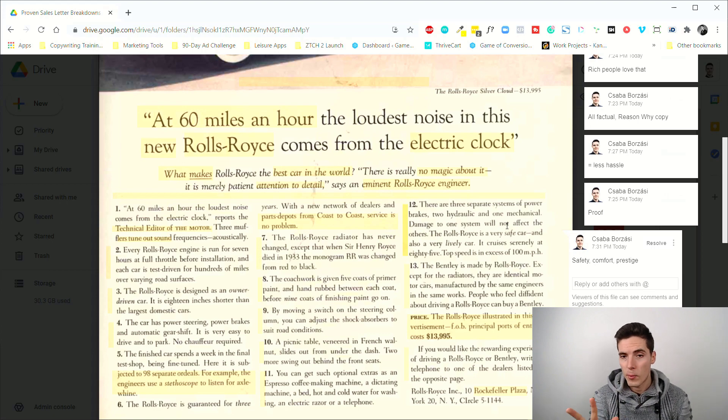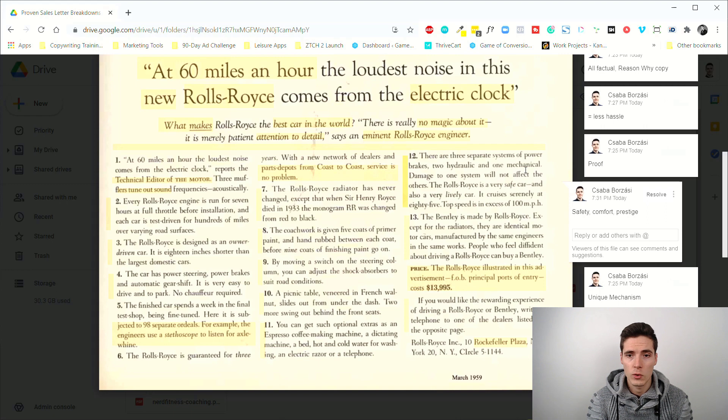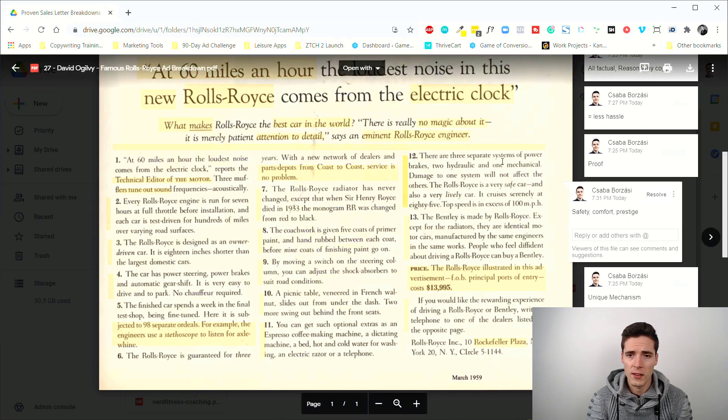Point twelve covers safety, comfort, and prestige — three different types of brakes. Back in those times brake failures caused accidents far more often. Stuff we don't have to worry about today because our cars are built on 100 years of engineering, but back then not everything was as polished. It's a good idea to bring this in because rich people want comfort, but they also want safety to preserve the lifestyle they've built.